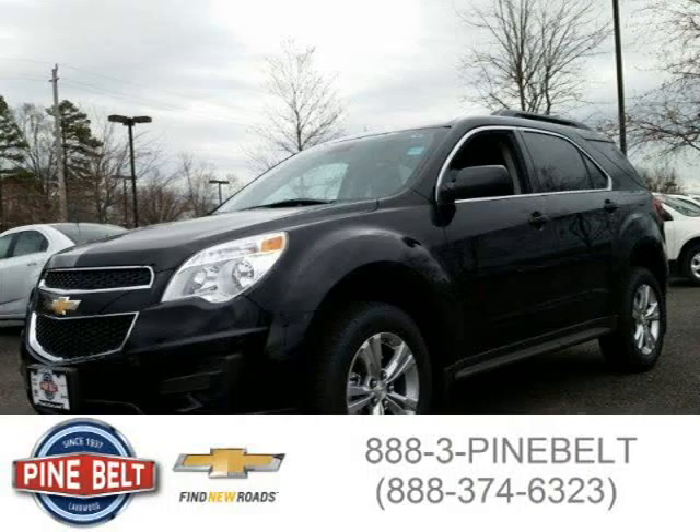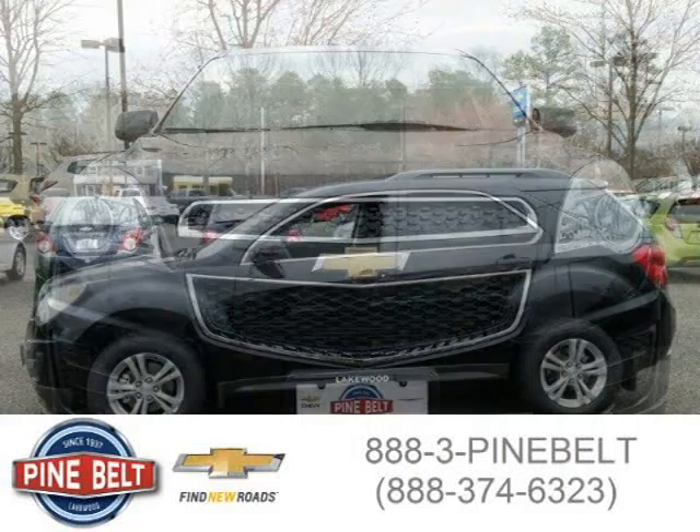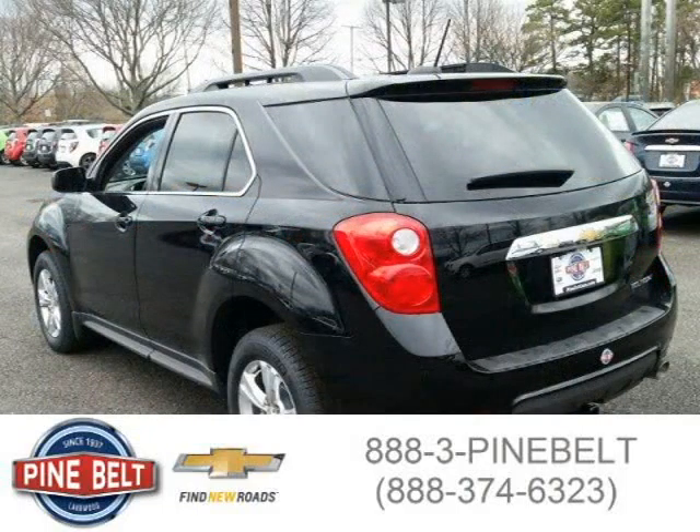This 2015 Chevrolet Equinox SUV is located in Little Egg Harbor Township, New Jersey and has three miles on it. This SUV has a beautiful black exterior paint color which is complemented by a jet black interior color. For more information on this great SUV please click the link below.